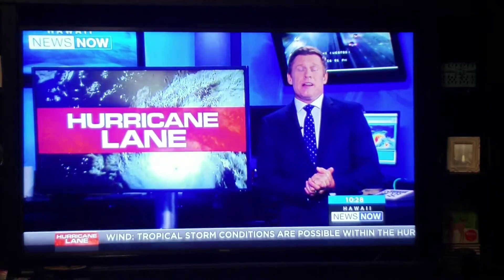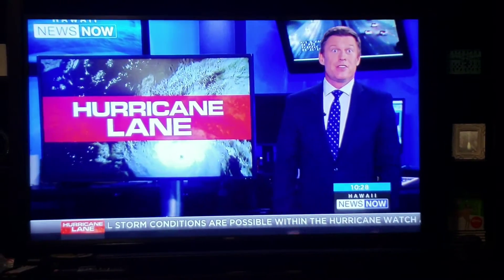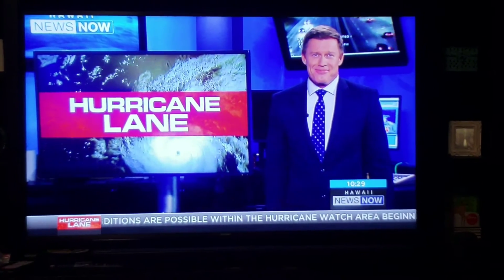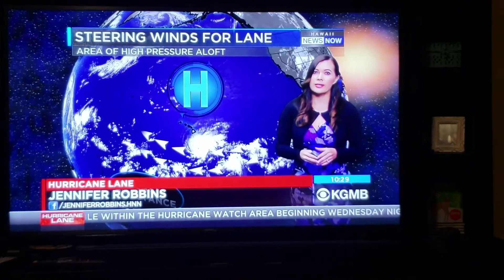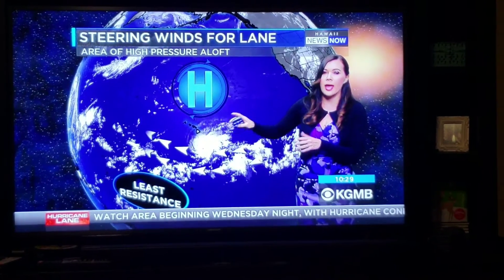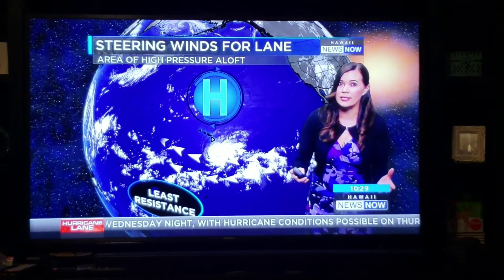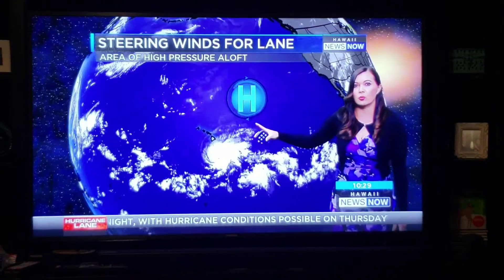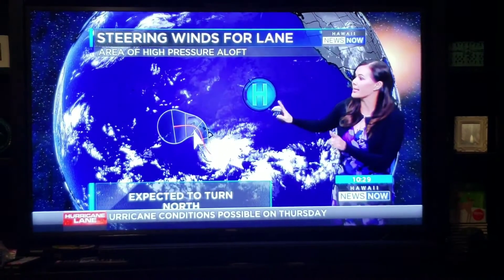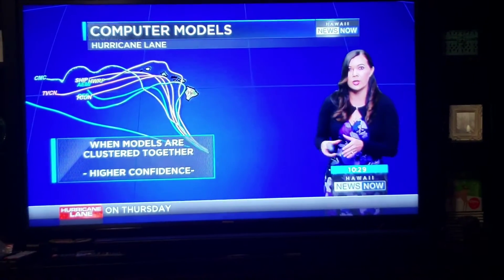Now to the science behind Hurricane Lane. Jennifer Robbins is back from maternity leave, just in time to break it down. Let's take a closer look at the steering of Lane. We have this large area of high pressure to the north of us. Keep in mind, a hurricane will take the path of least resistance. As this area of high pressure weakens, that's when we'll start seeing Lane take that north track, and that's exactly what we're seeing in the computer models.